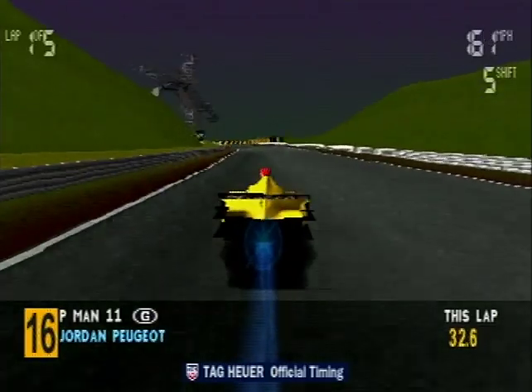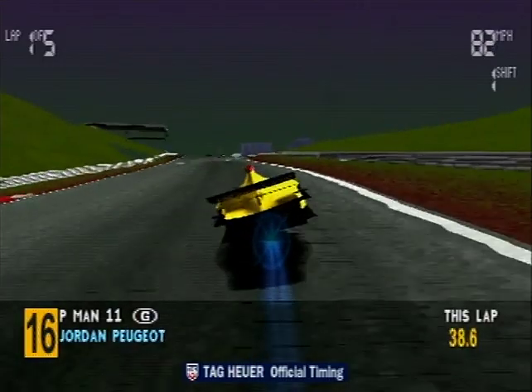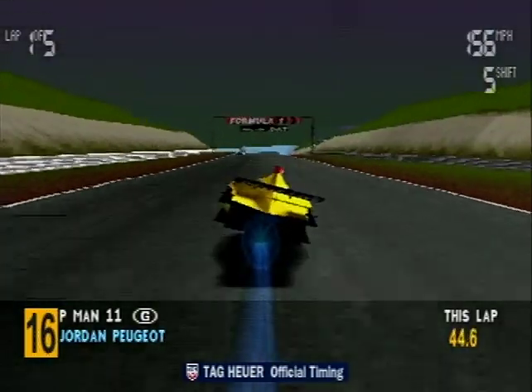Weight is king in a Formula One car. Every extra kilo you have to carry loses you about two hundredths of a second per lap. Fuel load, as in the aviation industry, is measured in kilos not liters, and is precisely calculated to give optimum performance for minimum weight.